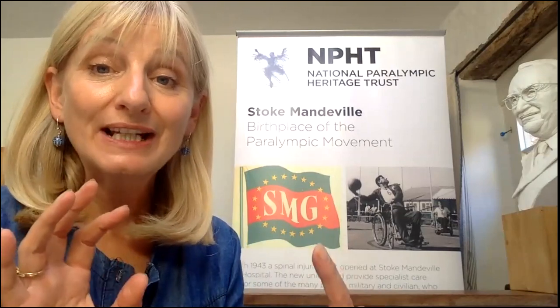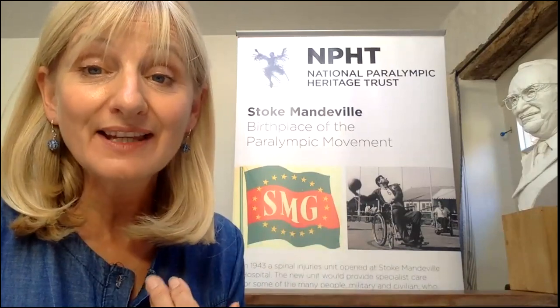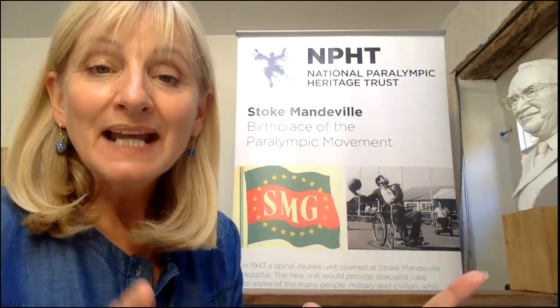Hi, my name is Vicki and I work for the National Paralympic Heritage Trust. Today I'm going to share another object from our collection — actually three objects — and these objects are on display within our Heritage Centre. Because we can't open the Heritage Centre now, I'm going to take you in virtually through our 3D modelling platform called Matterport.